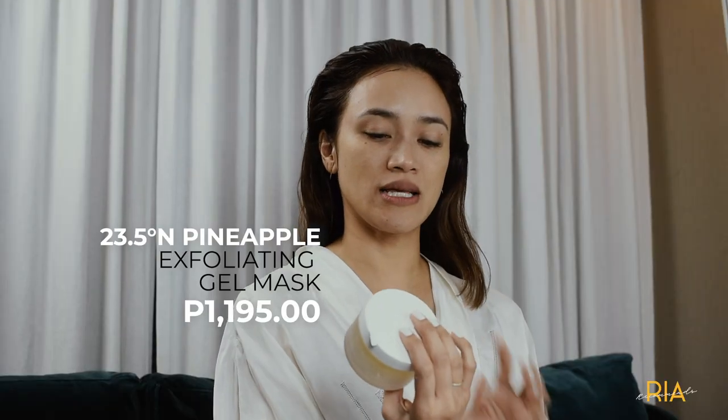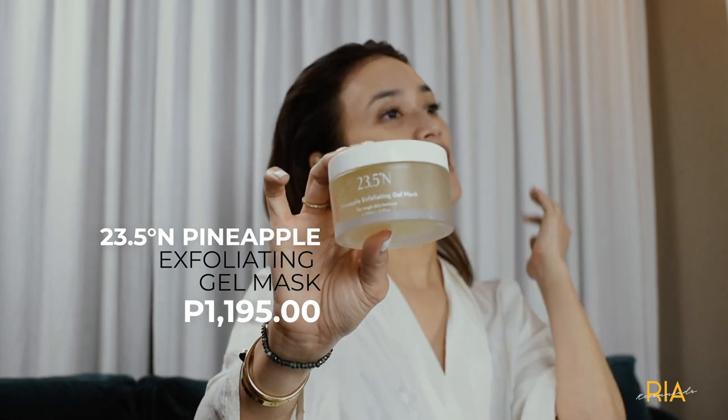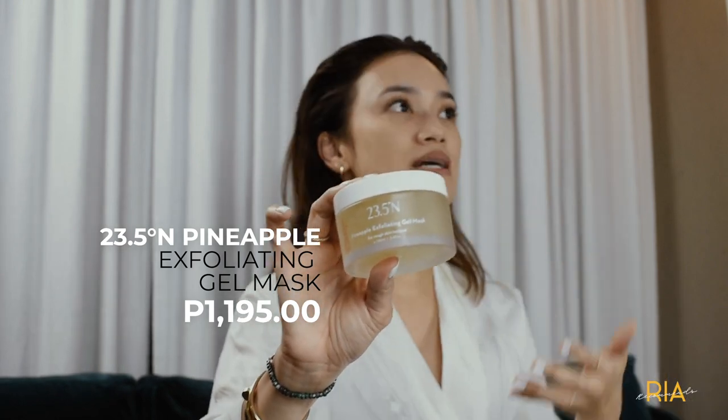And then the next one is the exfoliating gel mask. I like it because I can actually use it for five minutes, just a thin film, and use it like a moisturizer. Or 20 minutes if you have the time. I just go in between and not pressure myself with time.